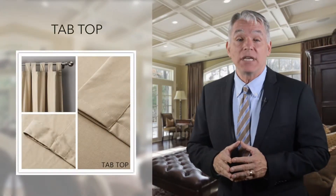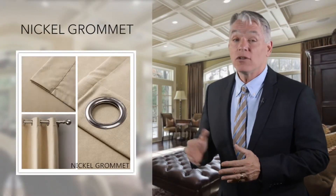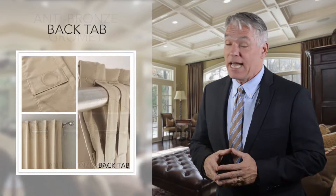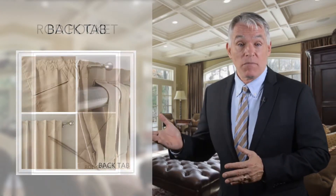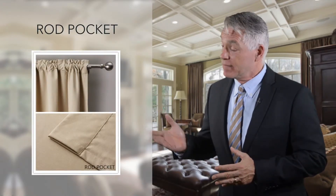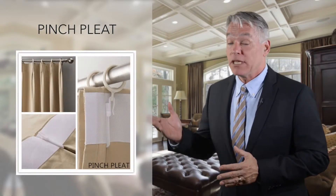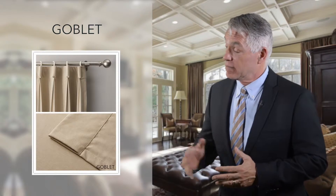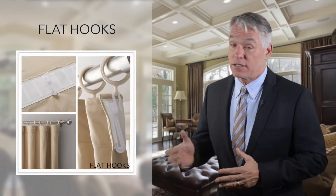The heading technique is simple. Chad Made provides eight types of heading to customize: tab top, nickel grommet, anti bronze grommet, back tab, rod pocket, pinch pleat, the goblet, and flat hooks.